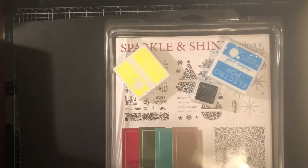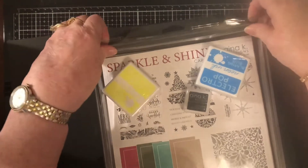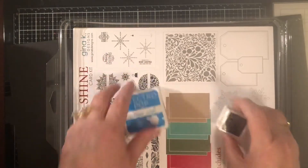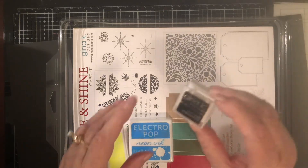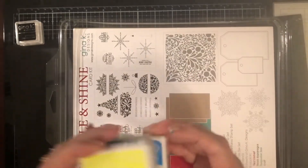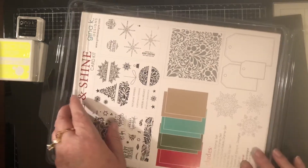I bought a Christmas stamp set from Gina K. I used to buy lots of stuff from Gina — I actually own all of her inks and all of her solid papers, though I'm not crazy about her printed papers. This was not part of the kit but extras I ordered: a white pigment ink for a technique I want to try, and these are Electropop inks — neon inks — I got the yellow and the blue. I already have the hot pink, orange, and lime green; they're a lot of fun to work with.